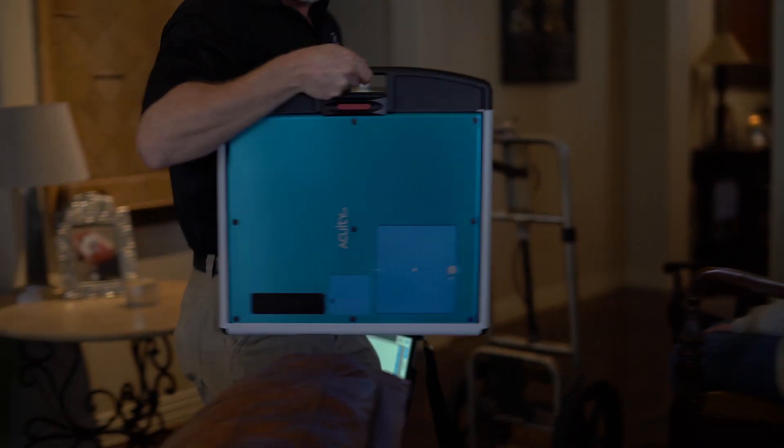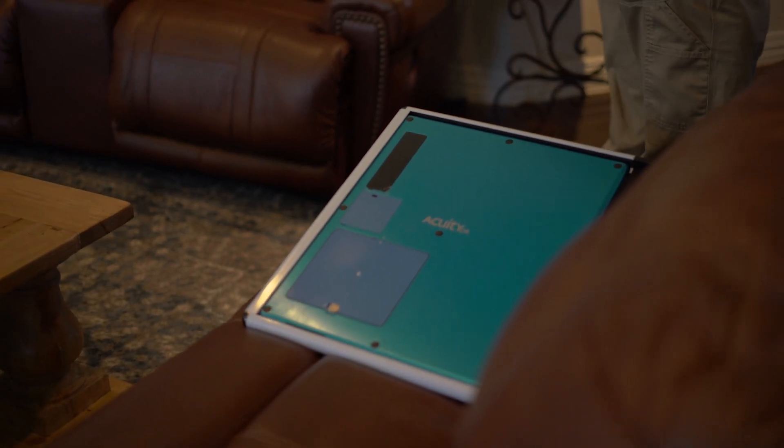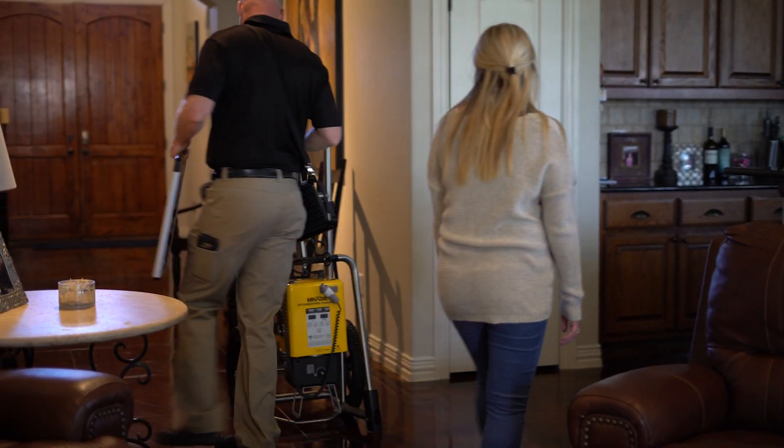As we grow, we intend to add more of these units to allow us to spread our reach. I would absolutely recommend this to anyone who's going to be doing mobile imaging or any kind of work where you need a high-quality x-ray system.